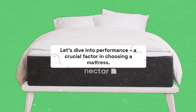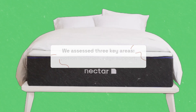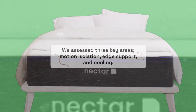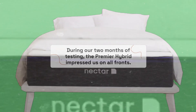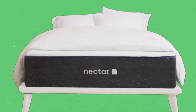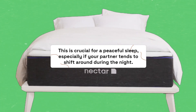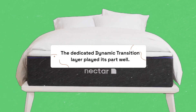Let's dive into performance, a crucial factor in choosing a mattress. We assessed three key areas: motion isolation, edge support, and cooling. During our two months of testing, the Premier Hybrid impressed us on all fronts. Motion isolation was excellent, with the mattress effectively dampening partner movements. This is crucial for a peaceful sleep, especially if your partner tends to shift around during the night. The dedicated dynamic transition layer played its part well.